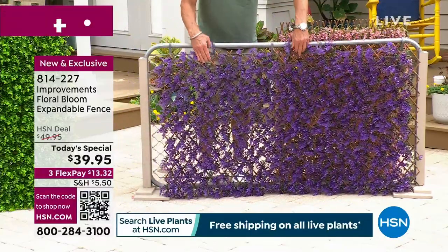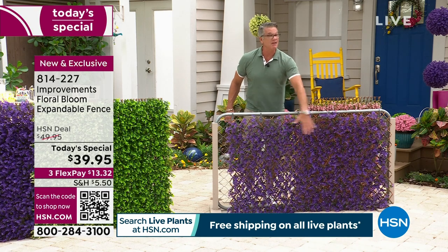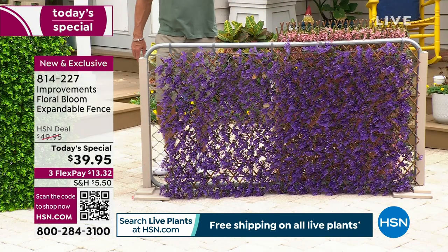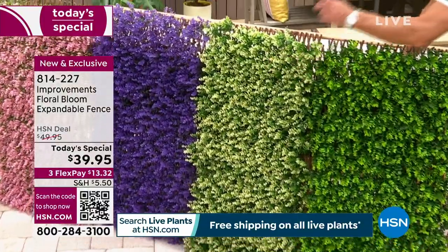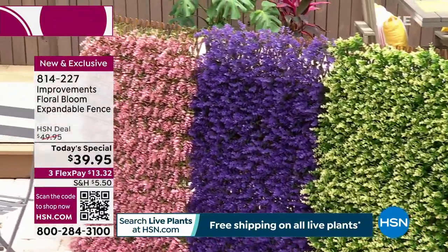We are offering them today for $39.95. This is violet — it's because you were wearing a lavender shirt this morning. We also have it available in green, available in ivory, and then all the way down on the end, that is our beautiful soft pink.